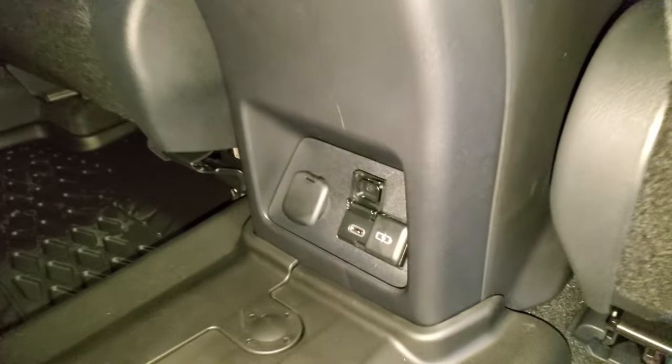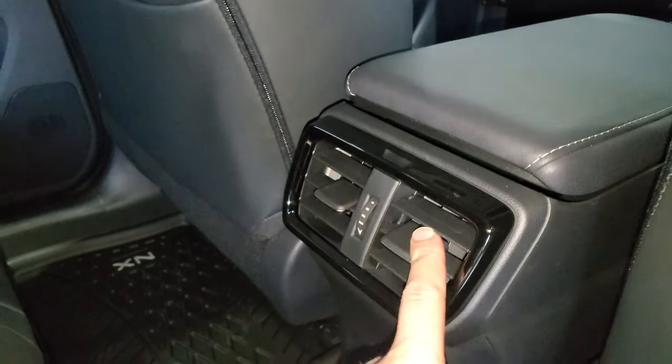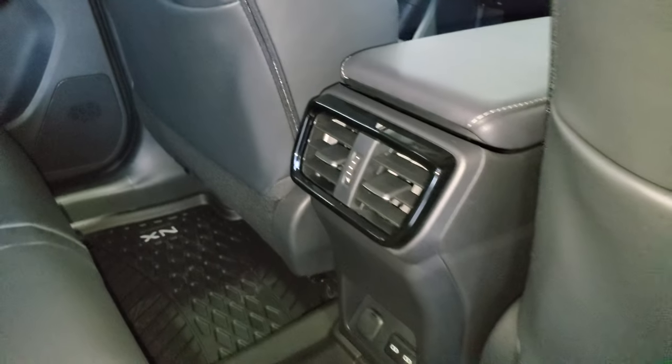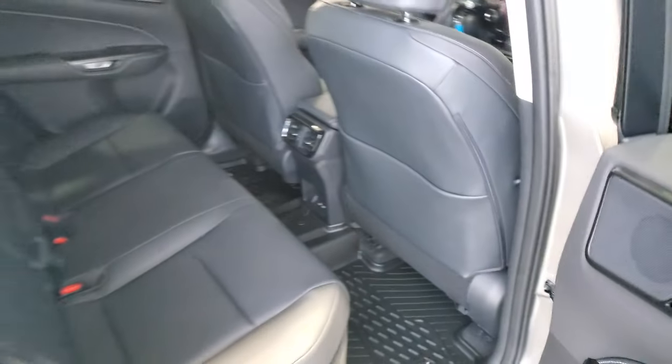Down below there are USB-C chargers, as well as a cigarette-style charging port. You get air conditioning and heat controls with vents there, and there are also vents underneath the seats for heat, so it heats from the ground up.